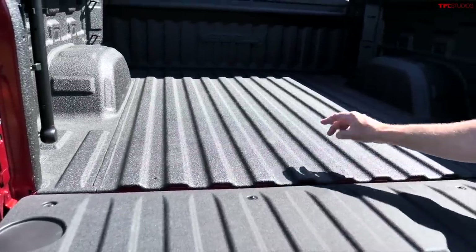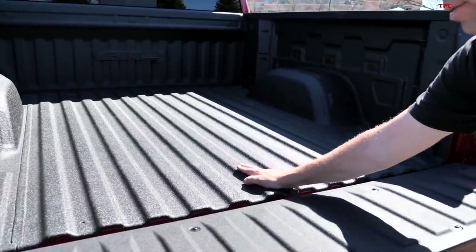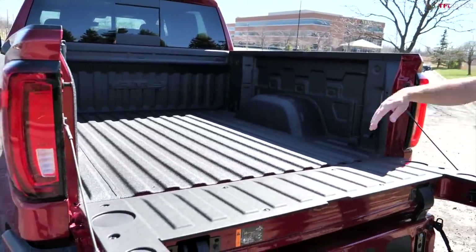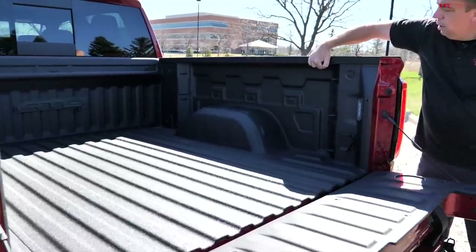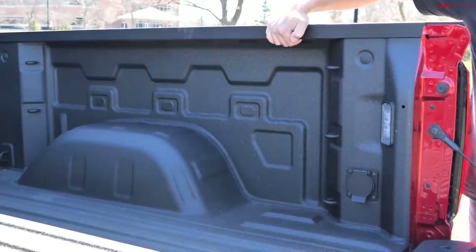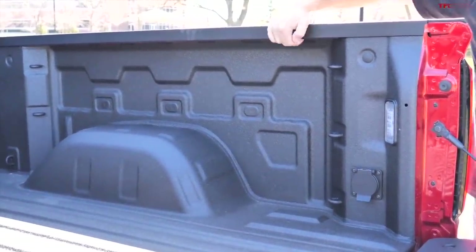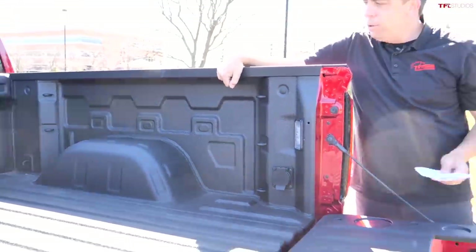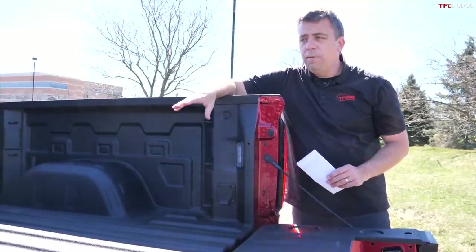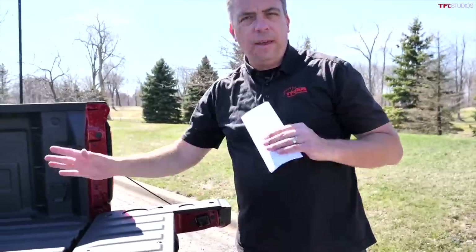There are two bed options: the composite CarbonPro bed or this steel bed. After using the CarbonPro, I actually prefer this steel bed with the bed liner because it's not as slippery as the CarbonPro material. The CarbonPro is a bit more lightweight, but this steel bed also gives you a bigger edge where you can clamp more styles of tonneau covers and truck toppers. After time reviewing these trucks, I slightly prefer the steel bed — things can slide around in the composite bed.